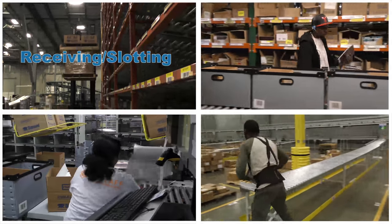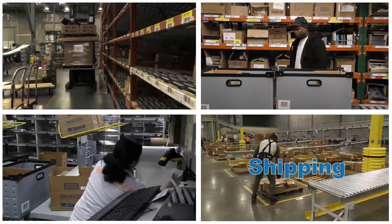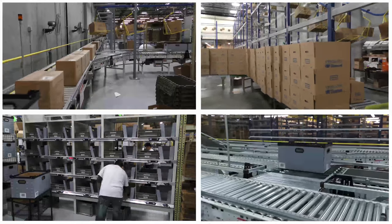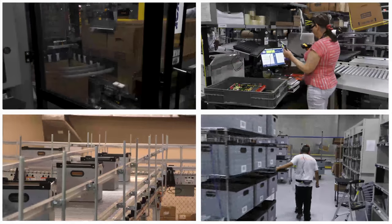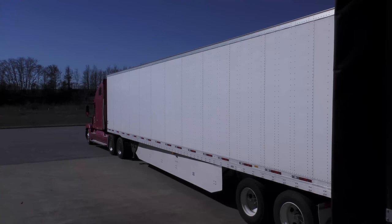Receiving and slotting of new and restocked product, order picking, order packing, and shipping to our customers. We are excited to show you how Diamond is committed to investment in our industry as we work to meet the needs of our vendors and retailers in a growing market. Let's start at the beginning when product arrives.